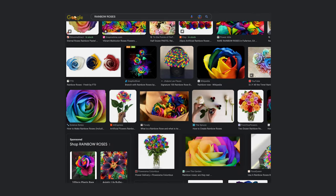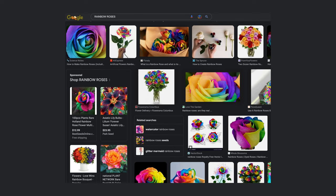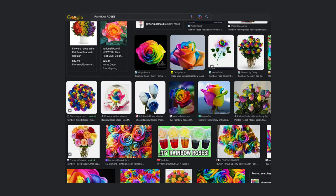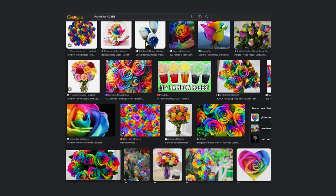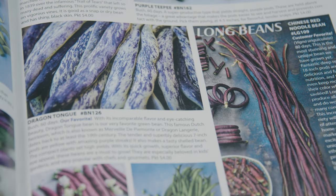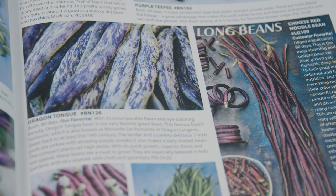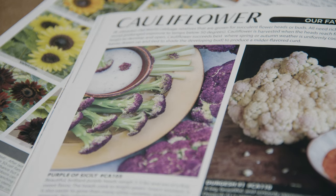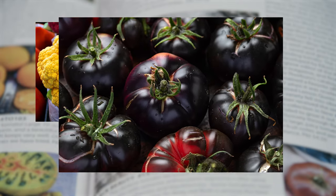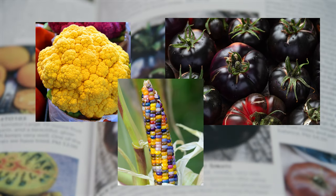It's sort of like the blue poinsettias that we see at Christmas time that have been dyed or painted. Now, what can make this whole thing even more tricky is the fact that plant breeding has really advanced. At the same time, heirloom and unique international selections are becoming more available, so we're seeing some really interesting plants that are truly legitimate plants, such as the cheddar cauliflower, the black beauty tomato, or the glass gem corn.